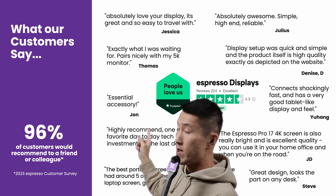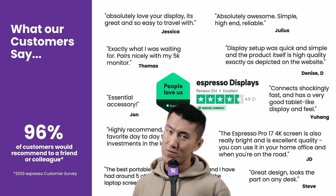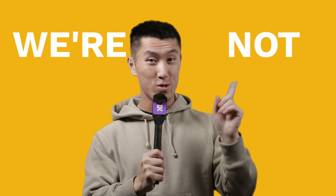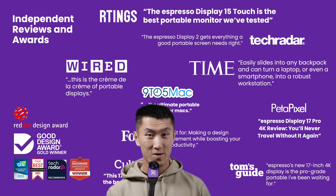It's easy to harp on about how good Espresso Displays is, but don't just take it from me. Judging by how happy all these customers are, it's fair to say we've done a pretty good job. And we're not just talk — have a look at all these reviews from some of the biggest names in the tech space.